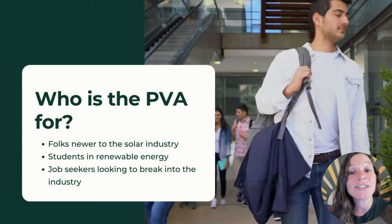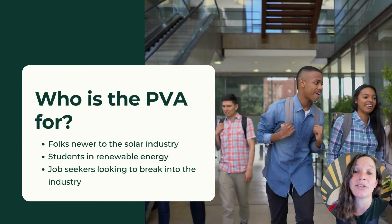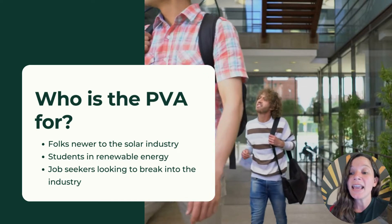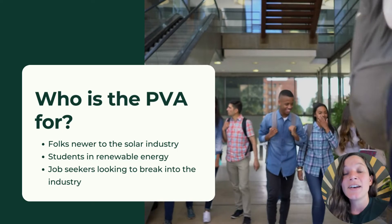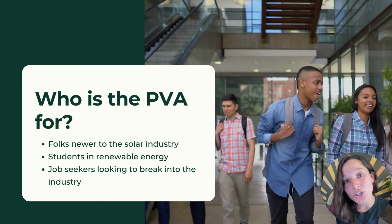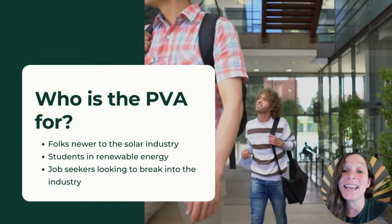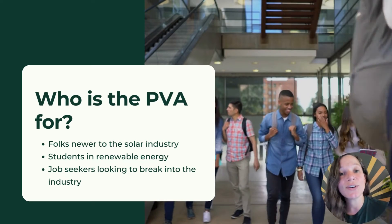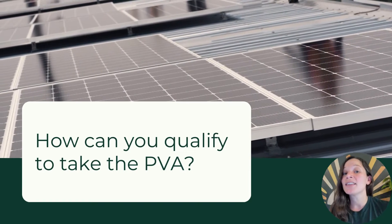The PV Associate is ideal for folks who are newer to the solar industry, students who are in renewable energy programs, and job seekers who are looking to break into the solar industry. By obtaining this credential you are showing your employer or potential employers that you've invested the time and effort into building your solar knowledge — so much so that you could pass an exam on it.